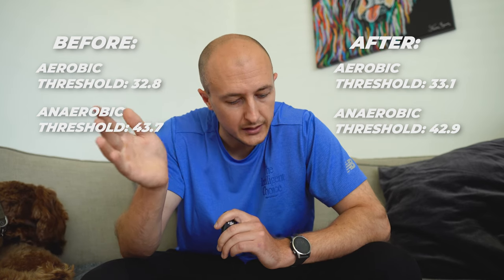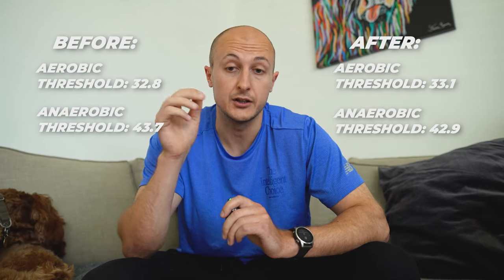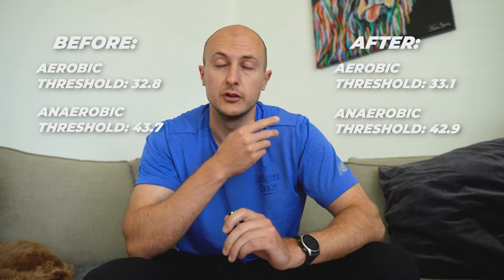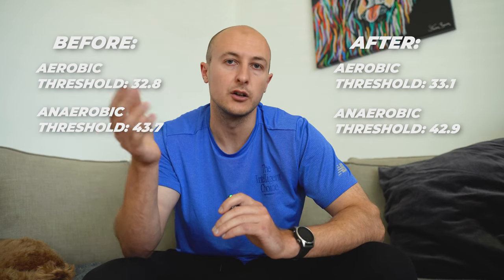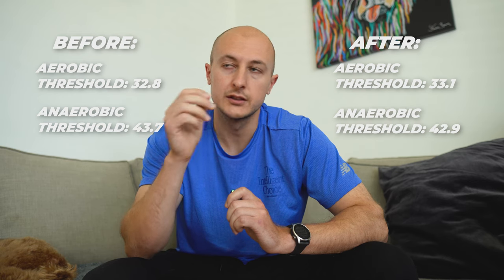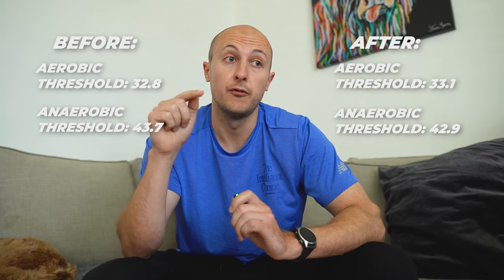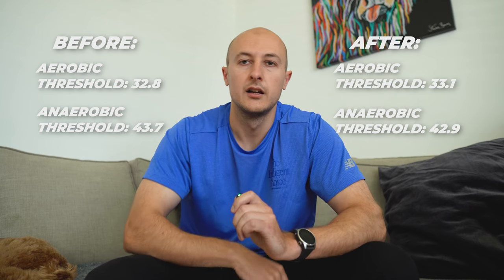The anaerobic threshold went from 43.7 to 42.9 in VO2, which was really surprising given I felt a lot better doing the test. On the ramp test — which starts at 100 watts with 20-watt increments every minute until failure — previously I completed the 400W minute and stopped shortly into 420W. This time I completed the full 420W minute, so an extra minute, and I expected every result to be better.